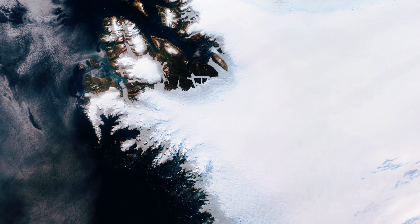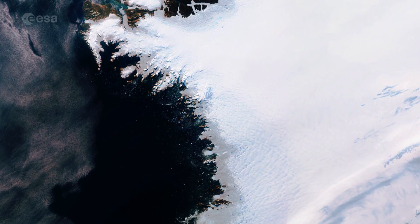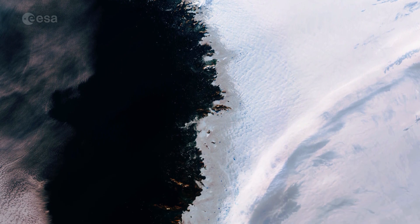Ice sheets are constantly in motion. Near the coast, most of the ice moves through relatively fast-moving outlets called ice streams, glaciers and ice shelves.